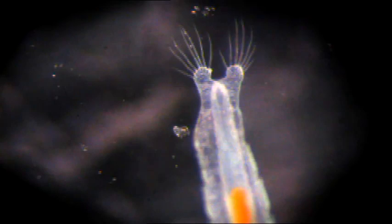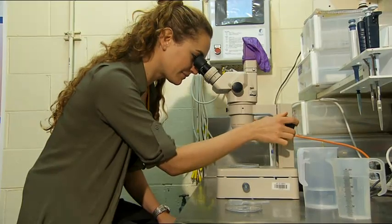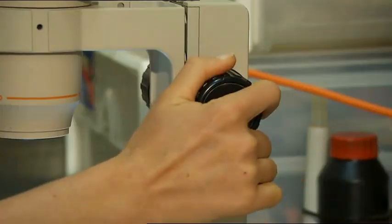They look like bizarre and beautiful aliens, but artemia are actually tiny brine shrimp — even the biggest adults are only a centimeter long. These little crustaceans, which have been around for 100 million years, are super breeders. They're ready to reproduce just two weeks after hatching.